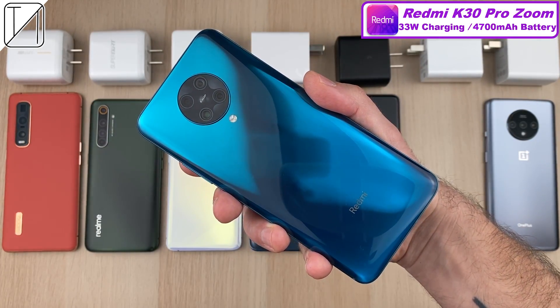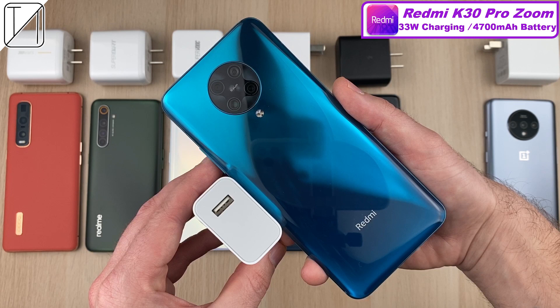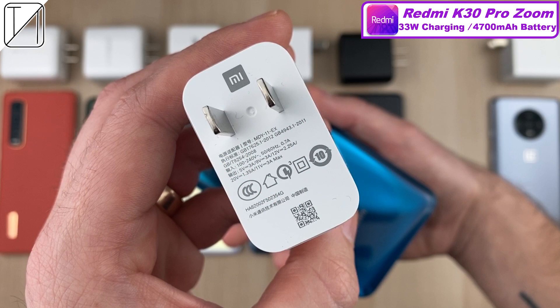The Redmi K30 Pro Zoom Edition, the newest phone of the bunch, has 33 watt charging capabilities with a 33 watt charger in the box and a 4,700 mAh battery.